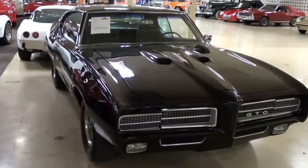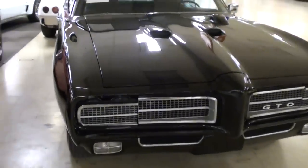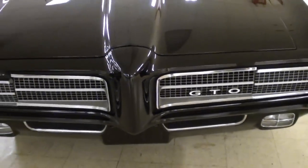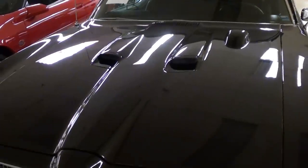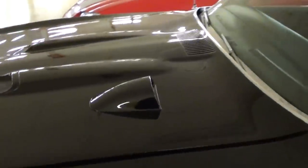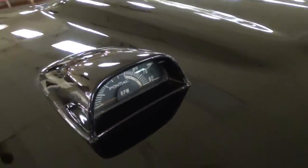You can see just how slick that black paint is. Up front here you have the hideaway headlamps, GTO badging in the grille, and of course you have the dual scoops in the hood. Very cool. You can see it also has the hood-mounted tach as well — I thought that was a pretty cool touch.